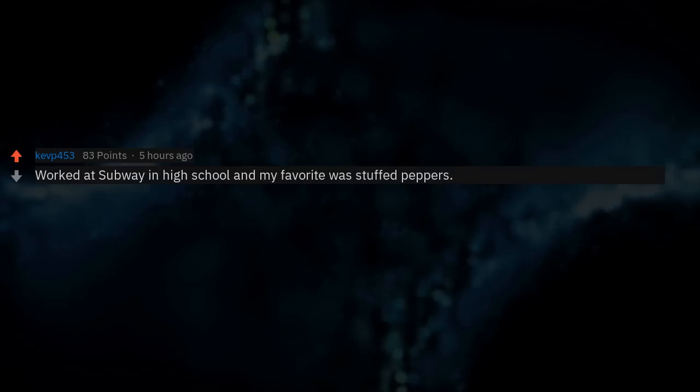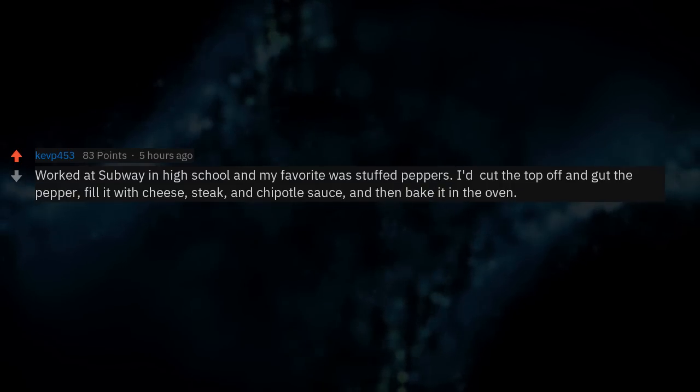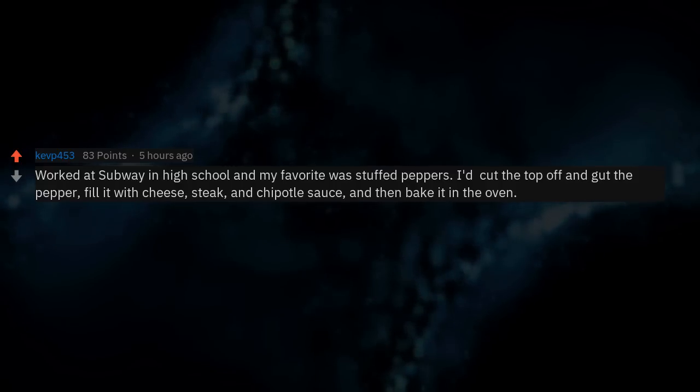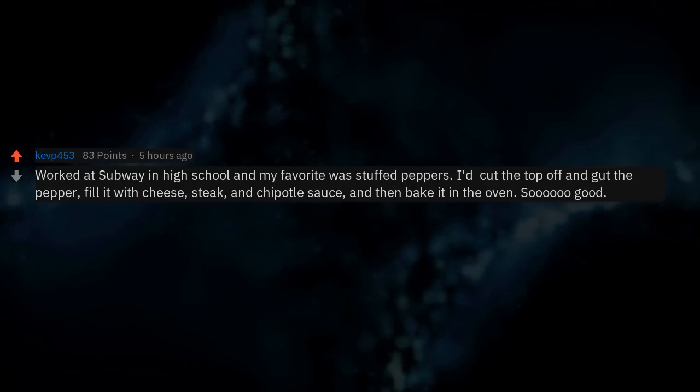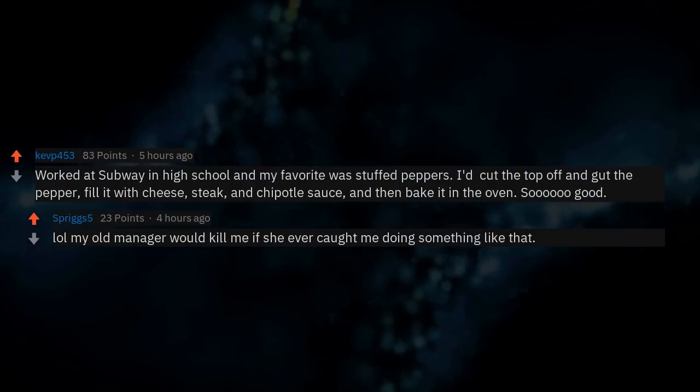Worked at Subway in high school and my favorite was stuffed peppers. I'd cut the top off and gut the pepper, fill it with cheese, steak, and chipotle sauce, and then bake it in the oven. So good. My old manager would have killed me if she'd ever caught me doing something like that.